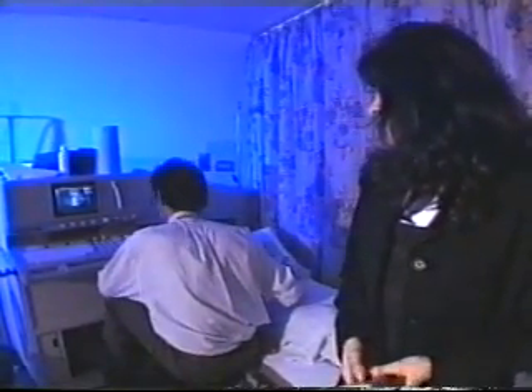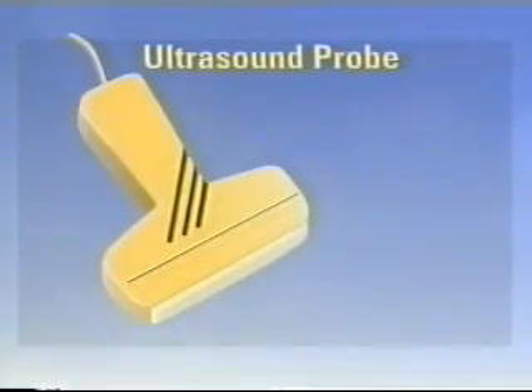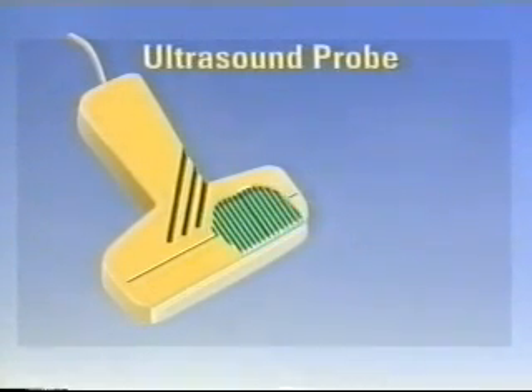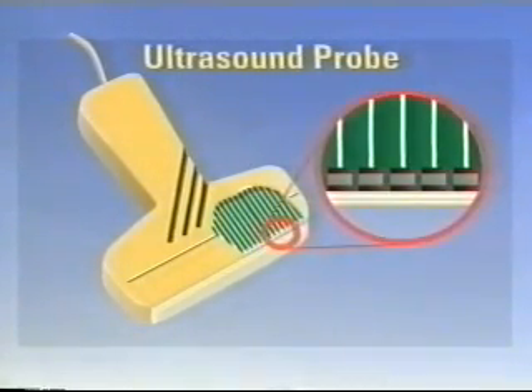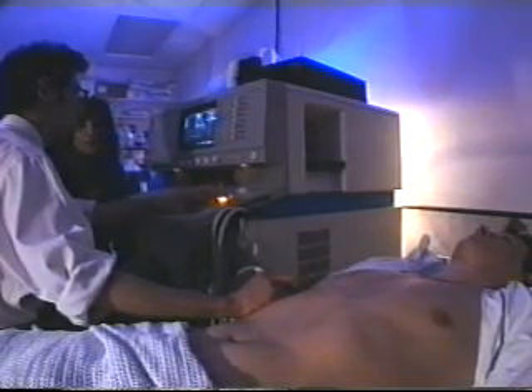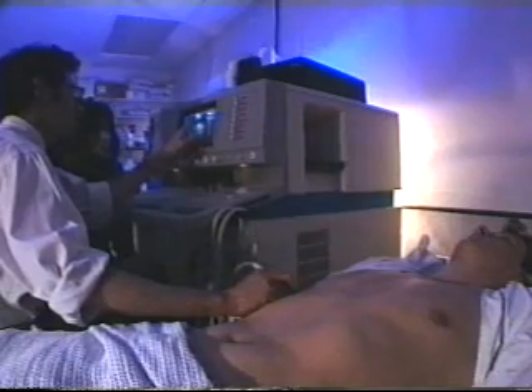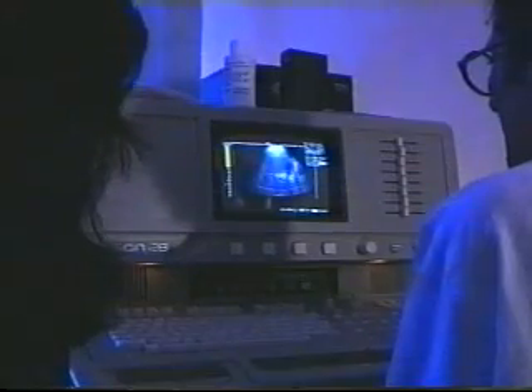Here we have a typical ultrasound imaging machine, and this is an ultrasound probe. The probe contains an array of piezoelectric elements which take it in turn to send a pulse of sound energy into the tissues we want to examine. The same probe detects the echoes which bounce back from the interfaces between different kinds of tissues, and sends the information to a computer, which assembles it all into a picture on the screen.